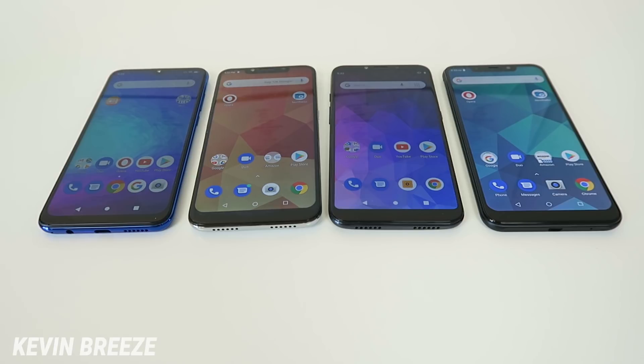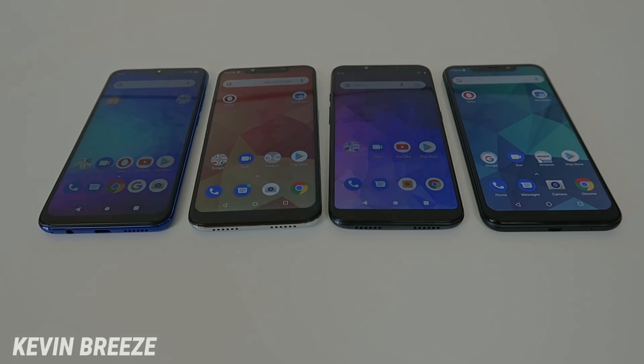I want to know what you think — which of these phones do you prefer, and if you had to pick one to buy, which would it be? If you already own one of these phones, let me know about that as well. This is Kevin, I hope you enjoyed this video and I'll see you in the next one.